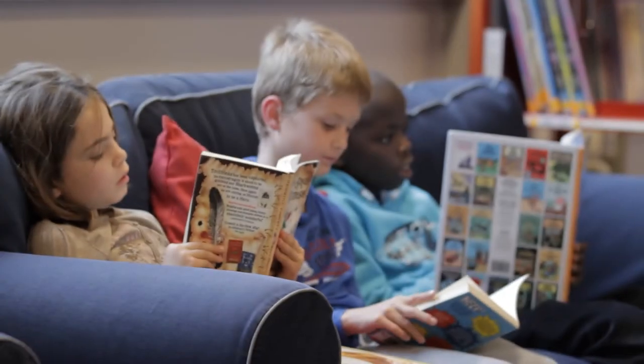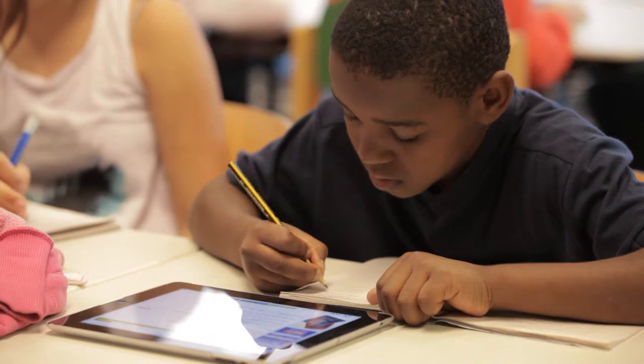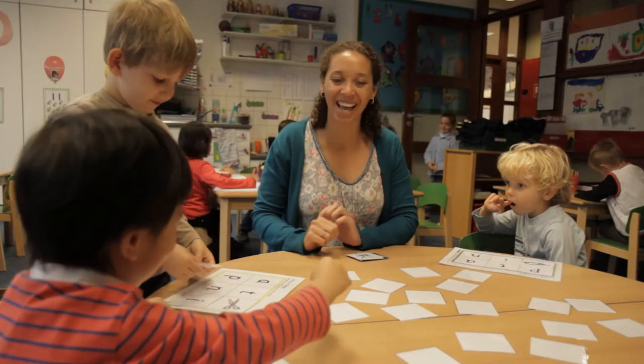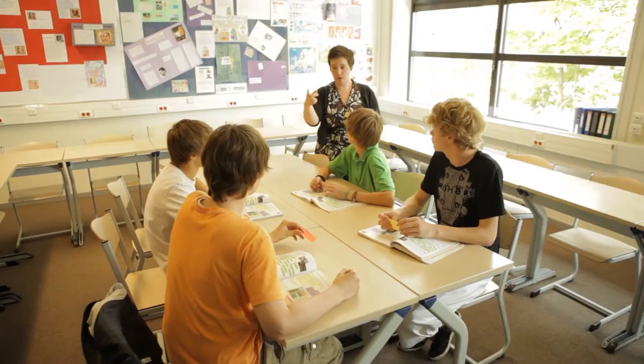One thing that's really important for BSB is our one-to-one device scheme. Every child from Year 3 to Year 6 has their own iPad and we really use that to enhance the learning for the children. At BSB we have a subject called ILT — ILT stands for Integrated Learning Themes. All children do ILT throughout the school and it's great for teachers and children to really get involved with a topic.